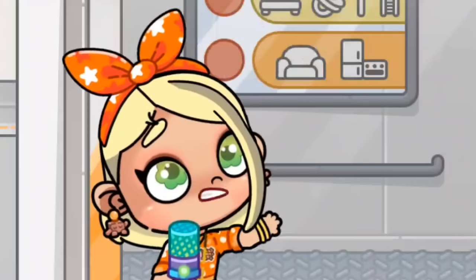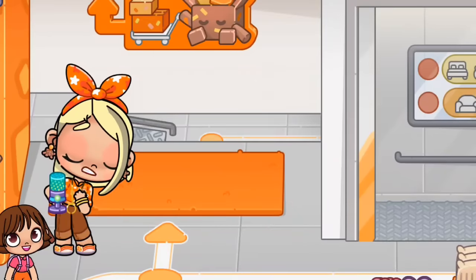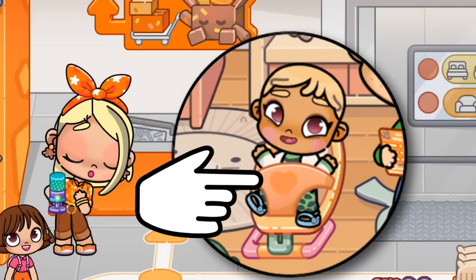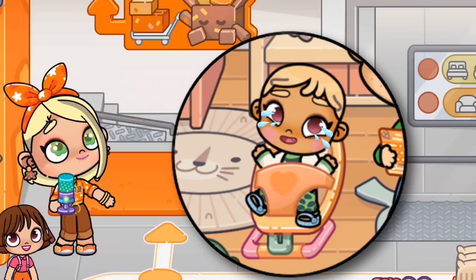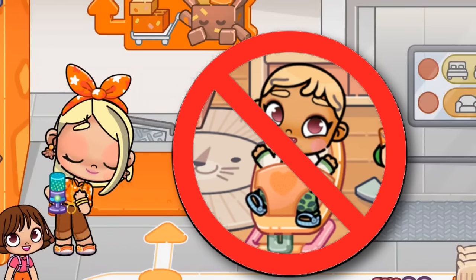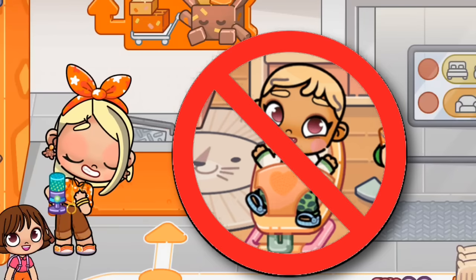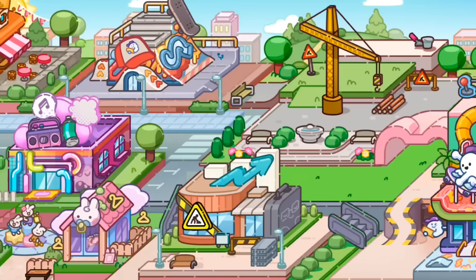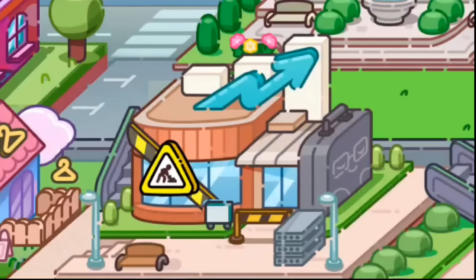A lot of people have been commenting asking where we can find the toddler bouncy chair. I have not been able to find it — if you find it please let me know. I have a note off to my contact Pazu and I'm going to ask her where the toddler or baby bouncy chair is, and as soon as she tells me I will let you guys know.